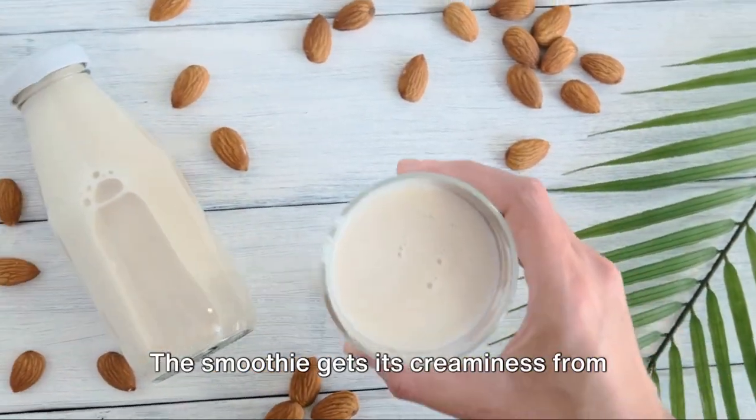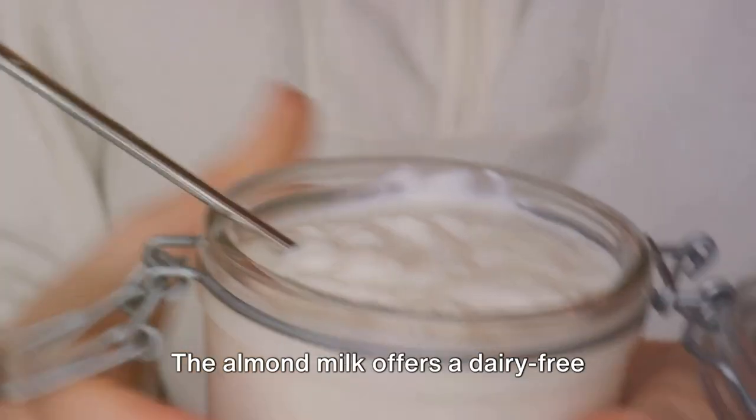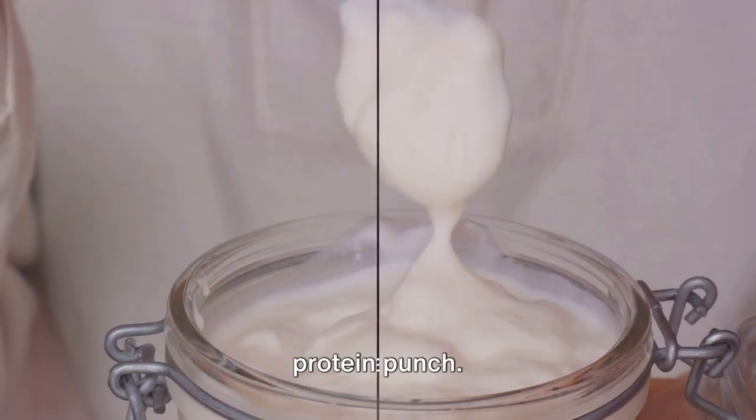The smoothie gets its creaminess from half a cup each of almond milk and Greek yogurt. The almond milk offers a dairy-free alternative, while the Greek yogurt adds a protein punch.